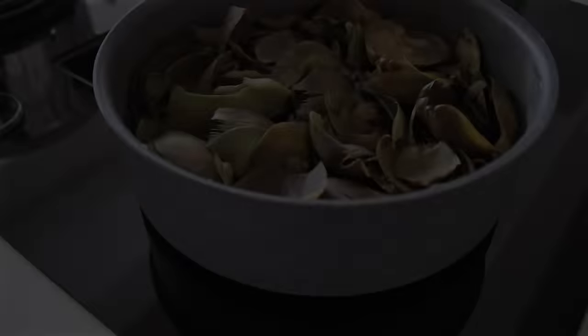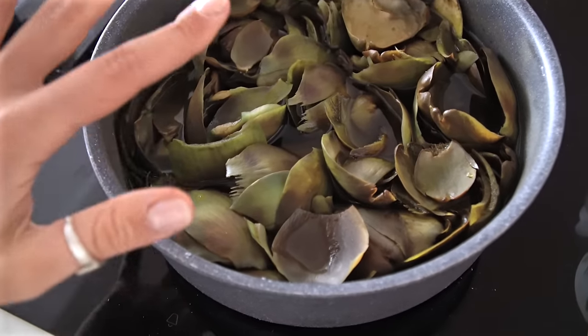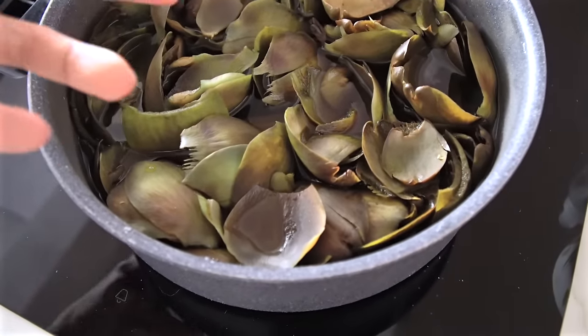Le foglie di carciofi le ho messe a bollire per circa un quarto d'ora e hanno colorato l'acqua, rilasciando tutto il loro sapore — hanno fatto una sorta di infuso di carciofi che si dice abbia diverse proprietà benefiche, tra cui la pulizia del fegato. Quindi oggi ci depuriamo un pochino il fegato.